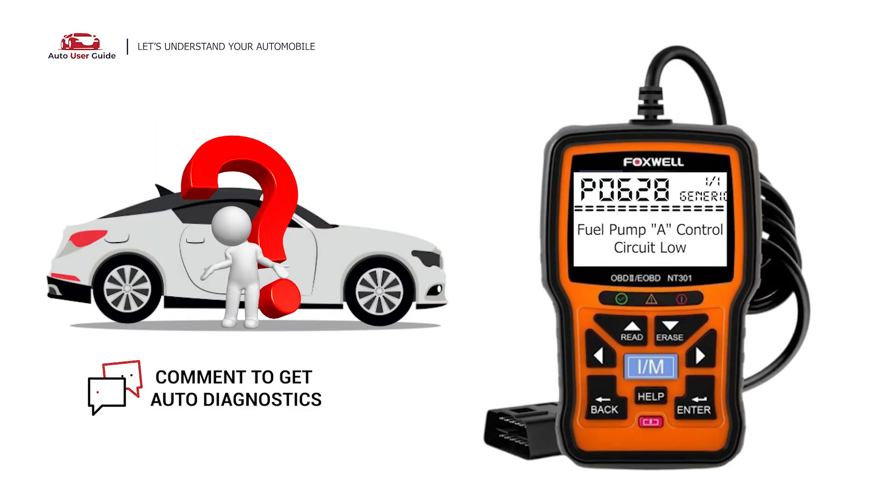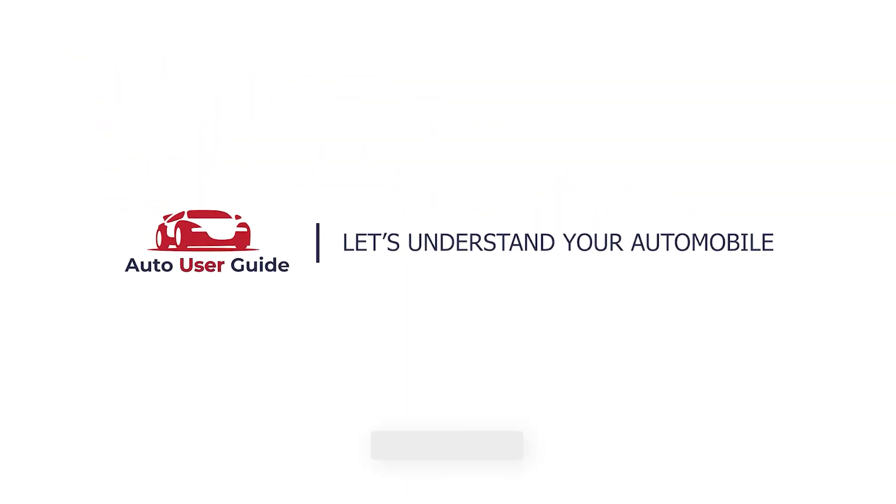If you want to fix this error code, let us know in the comments section. We will definitely make a video on your demand. If you like this video, don't forget to subscribe to our channel. Thank you.